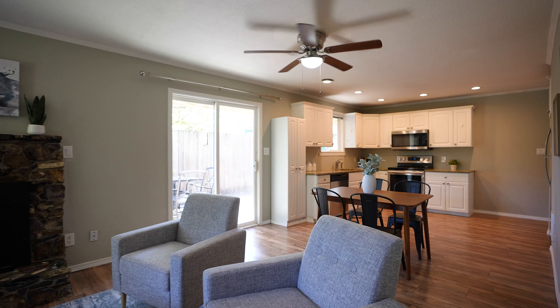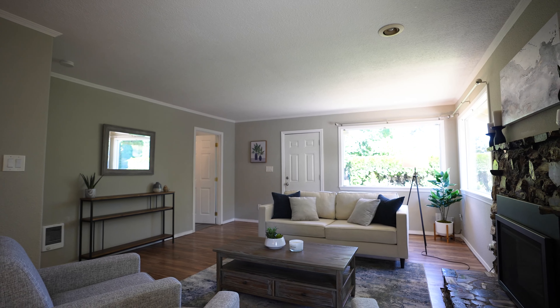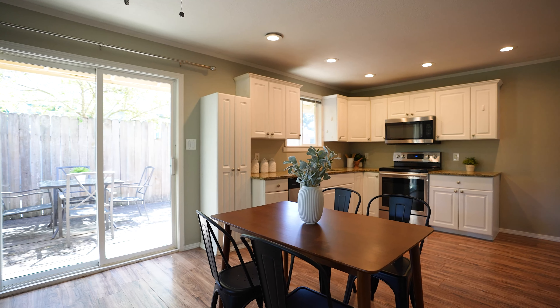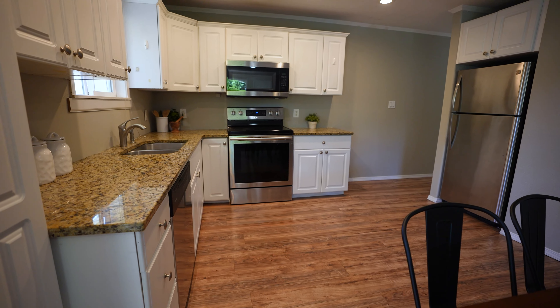Open concept — open reality — give it to us because it's happening. We've got the dining leading into the kitchen. Granite countertops. Modern appliances making it efficient and sexy. Honey, what's for dinner?